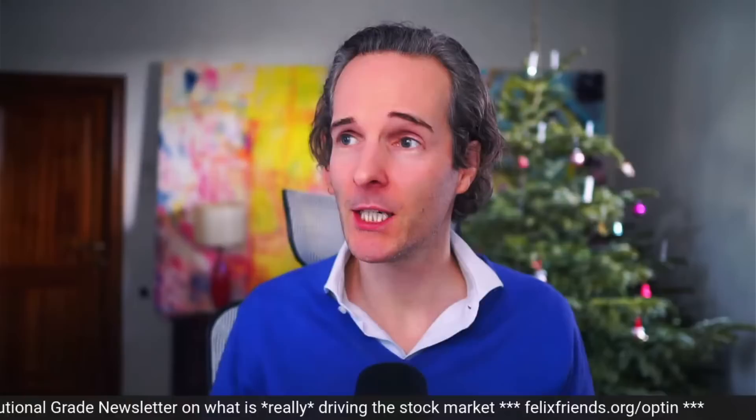Felix here, and happy Monday to you. It is a green and bushy-eyed and optimistic Monday morning, at least it is in the markets. S&P and Nasdaq both up more than 1% this morning pre-market. Volatility is flat, the dollar is flat, so the world is pretty good all around.